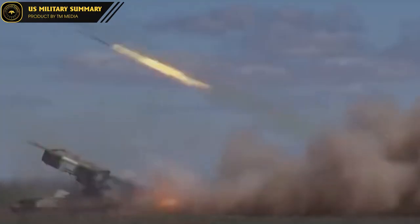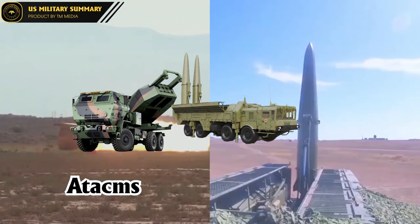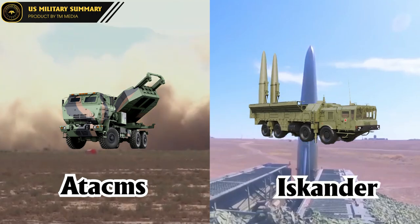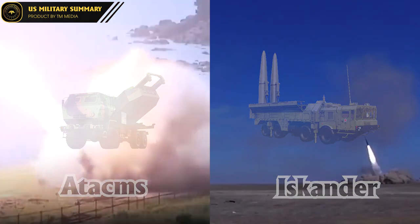Welcome to the US Military Summary Channel. As the conflict in Ukraine escalates, today we will compare two strategic missiles, the US ATACMS and the Russian Iskander, to see which missile may be more powerful if used in combat. Let's explore in this video.